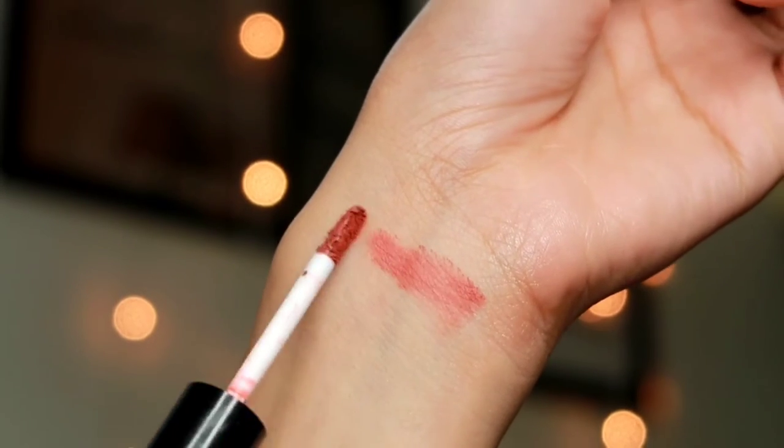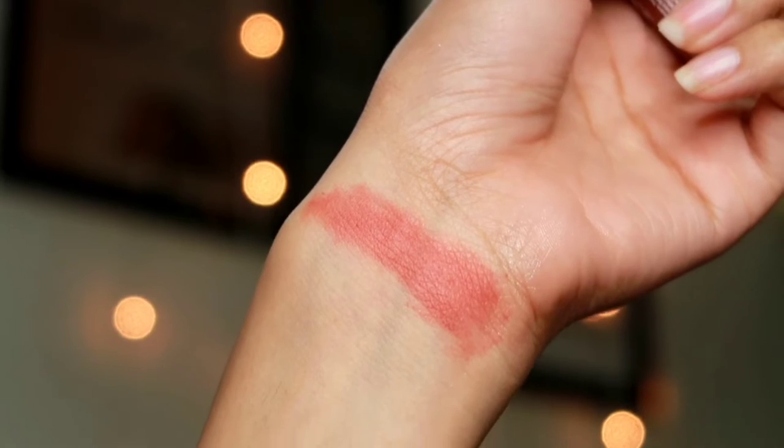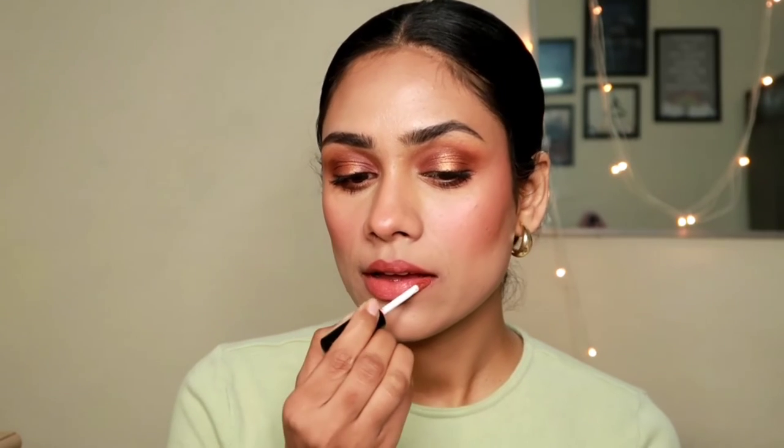The next shade is Miss Claire's Soft Matte Lip Color, and right now this is honestly my favorite lip shade. I'm literally wearing this every single time I go out — I feel it flatters my skin tone beautifully. The formula is just so good; it's too comfortable. It provides a really nice soft matte finish to your lips.